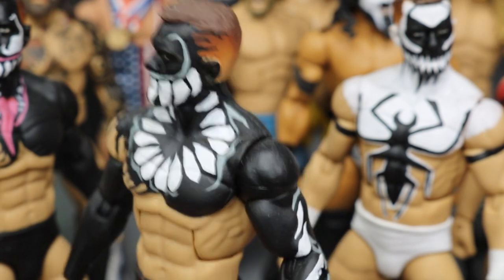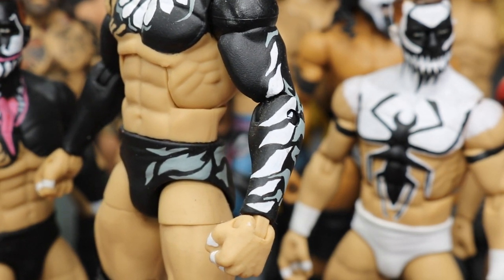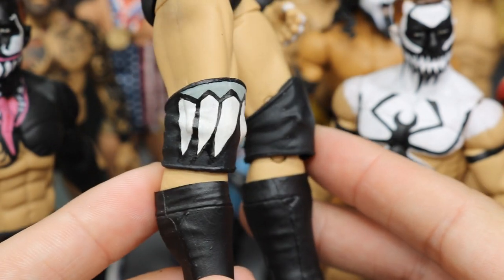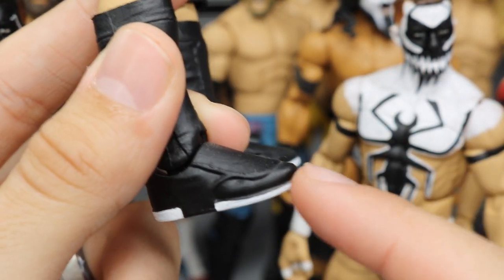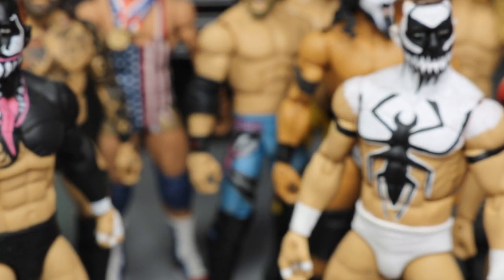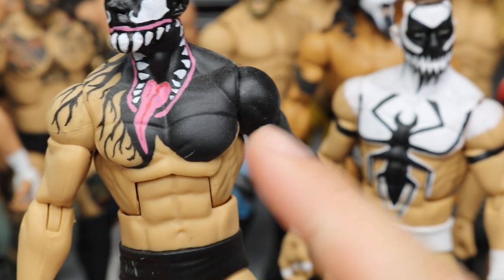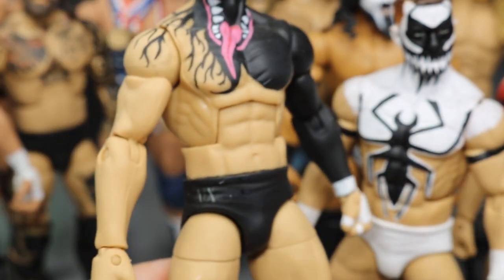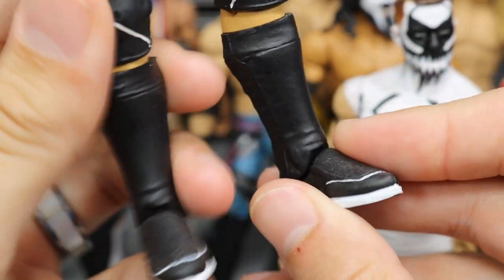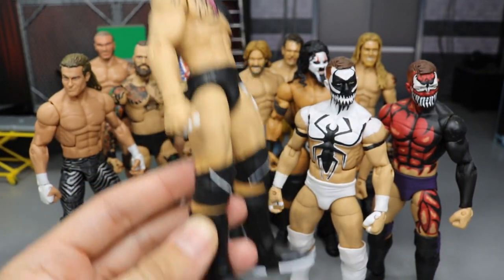He totally nailed every single thing about the figure — all the teeth designs going around, all the gray and black. One of Finn Balor's absolute best attires. You have the teeth going around on the sleeve, and I don't know how him and Chase get white applied so clean. The gray design on the trunks is beautiful, and the teeth on the knee pad look like decals. He also added white outsoles — which I said was going to be a theme in this video — and it's just so nice.